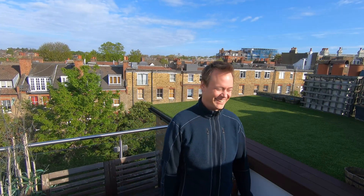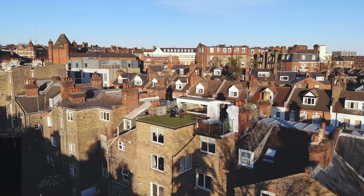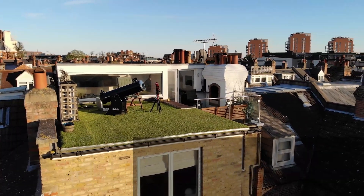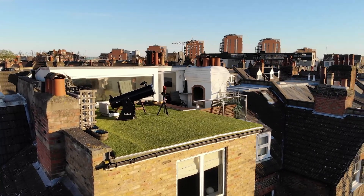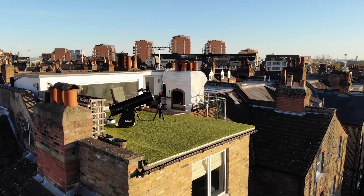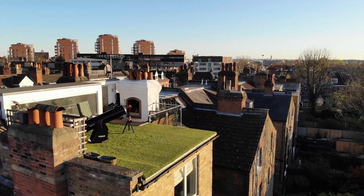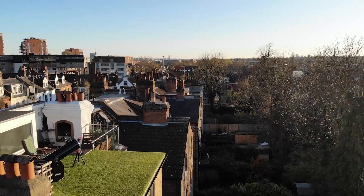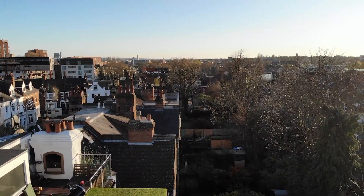Tonight's forecast: clear skies, which means we're going to shoot the Leo Triplet. I've always been fascinated by space and the endlessness of the universe. I still remember the first time I looked into a telescope and was completely blown away by the moons of Jupiter. So when the whole world went into lockdown, this was the perfect opportunity to get one myself and take my first baby steps into the universe from my London rooftop terrace.